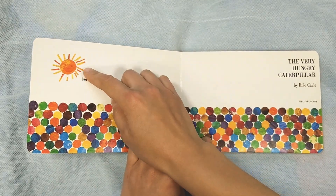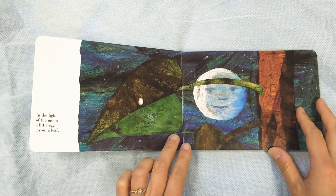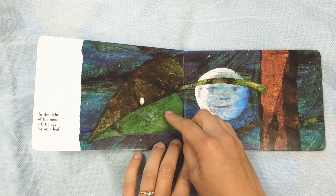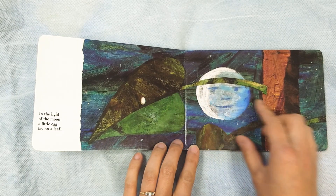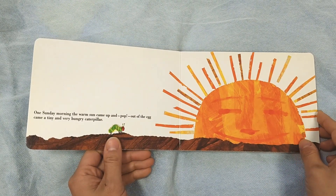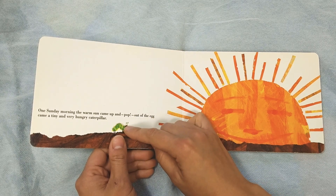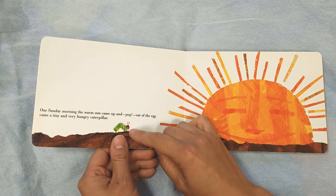Here's the sun. Ooh, look at all these colors. In the light of the moon, a little egg lay on a leaf. One Sunday morning, the warm sun came up, and pop! Out of the egg came a tiny and very hungry caterpillar.